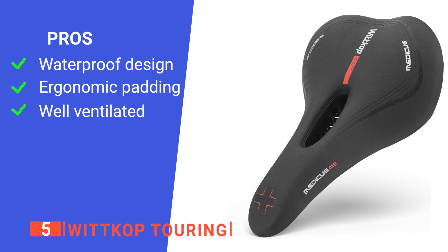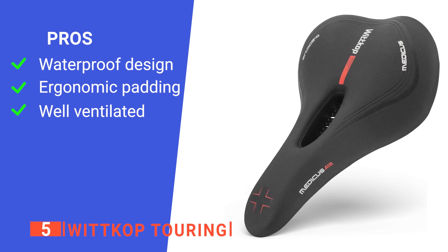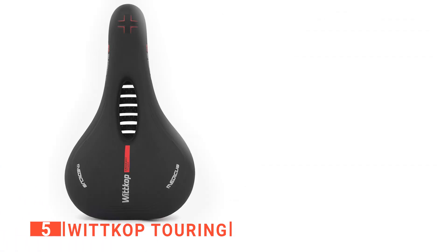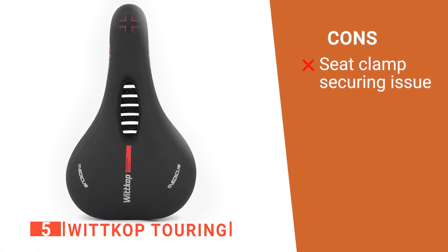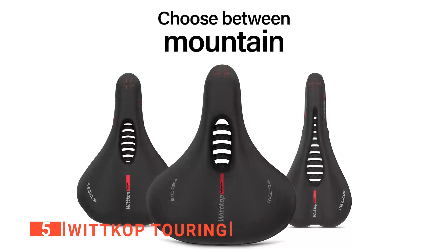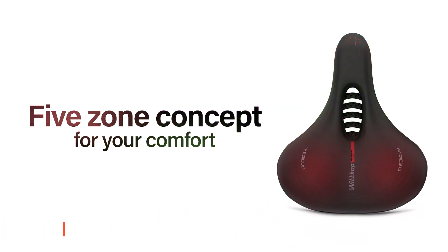Its pros are: the fabric and welded seams make it waterproof, its memory foam padding makes it comfortable on different terrains, and the design allows for effective airflow. However, the seat clamp could be better as it seems to lack the quality of the rest of the saddle. The Witkop Touring Gel Saddle is recommended for men and women who want a saddle that makes riding on harsh road conditions more bearable.